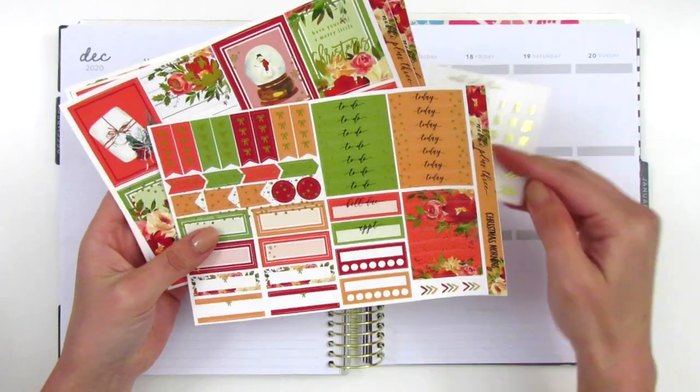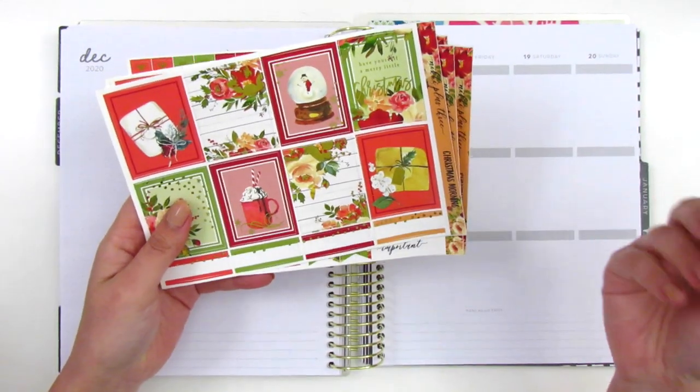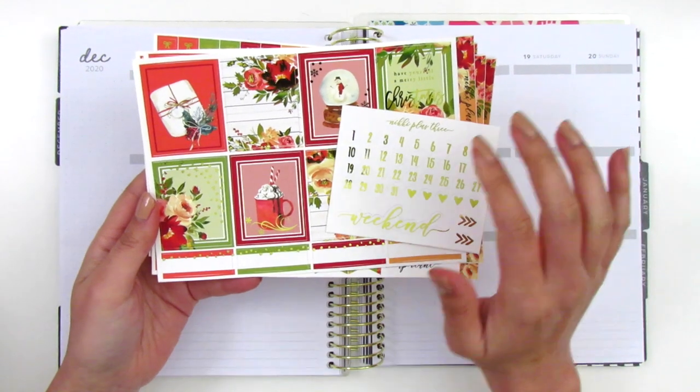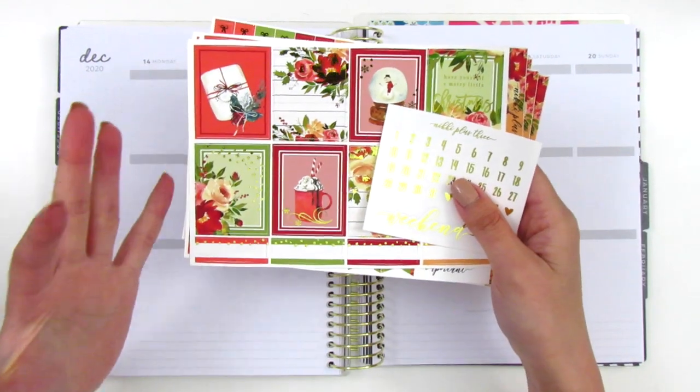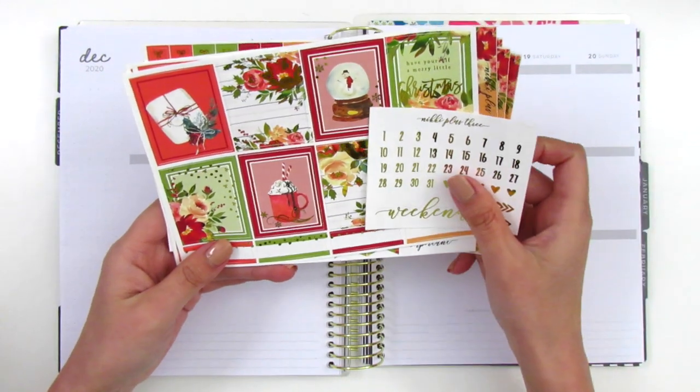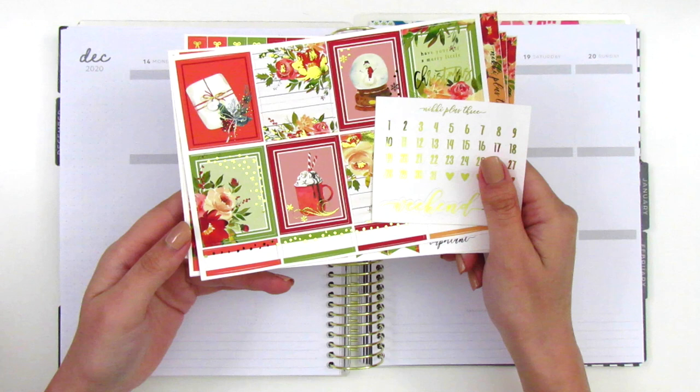That's everything that comes with this Christmas Morning kit. I really love these colors — it's definitely very Christmassy but also a bit softer than your typical reds and greens. I'm looking forward to planning this week, and if you're interested in joining along, then stay tuned.